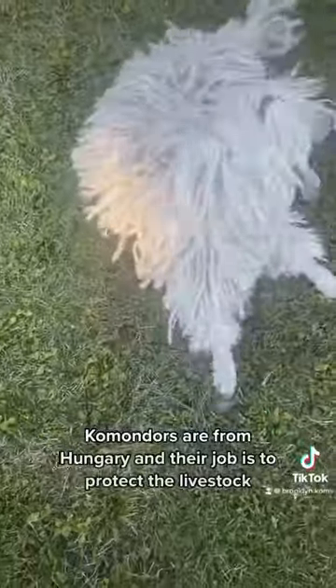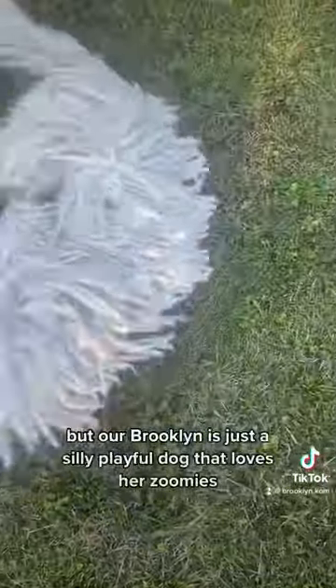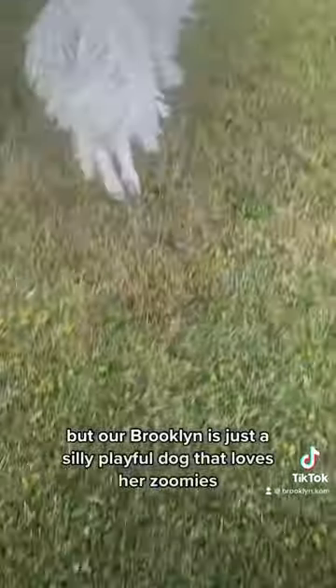Komondors are from Hungary and their job is to protect the livestock, but our Brooklyn is just a silly, playful dog that loves her zoomies.